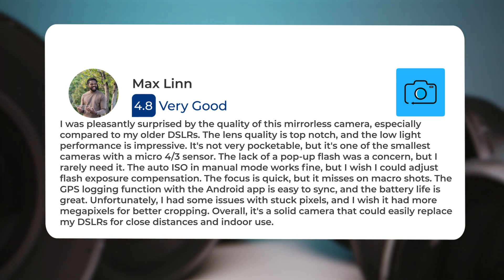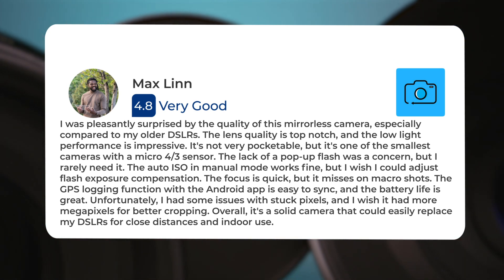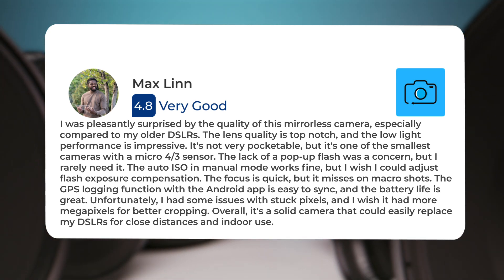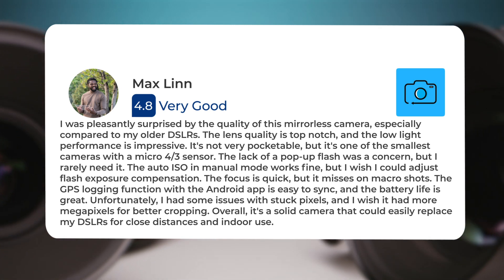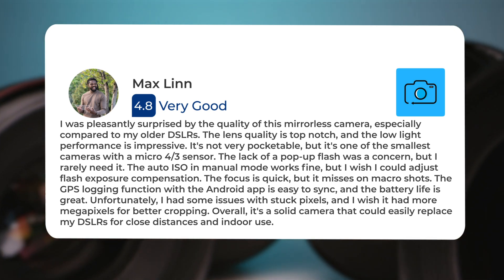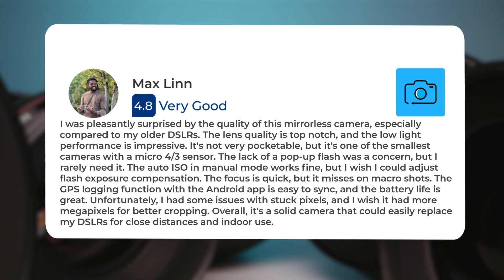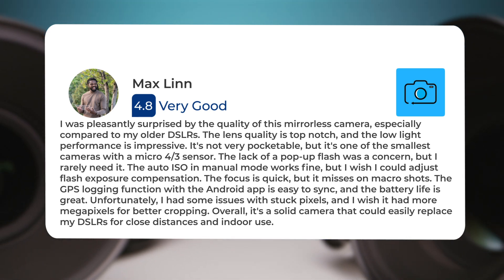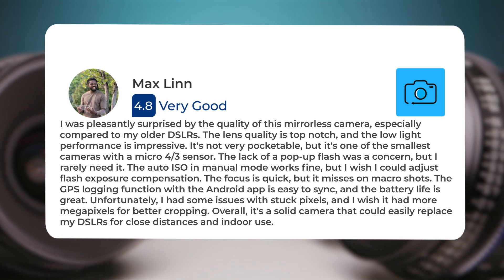The lens quality is top-notch, and the low-light performance is impressive. It's not very pocketable, but it's one of the smallest cameras with a micro four-thirds sensor. The lack of a pop-up flash was a concern, but I rarely need it. The auto ISO and manual mode works fine, but I wish I could adjust flash exposure compensation. The focus is quick, but it misses on macro shots. The GPS logging function with the Android app is easy to sync, and the battery life is great. Unfortunately, I had some issues with stuck pixels, and I wish it had more megapixels for better cropping. Overall, it's a solid camera that could easily replace my DSLRs for close distances and indoor use.